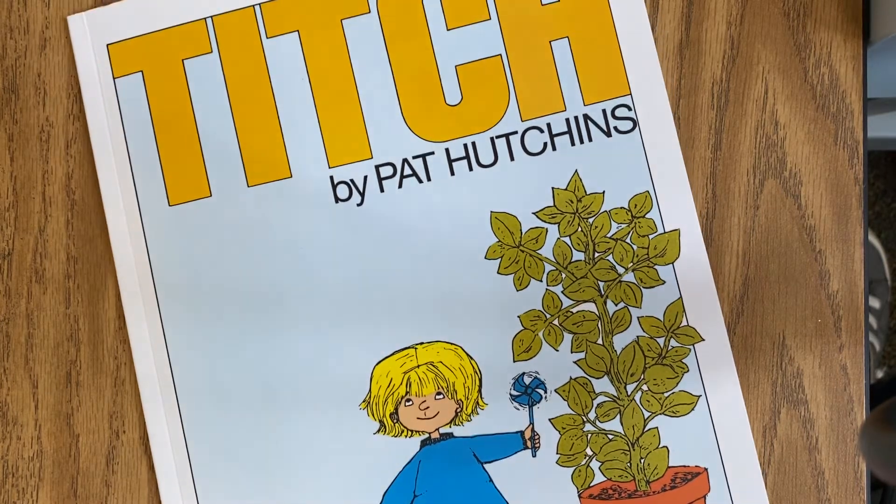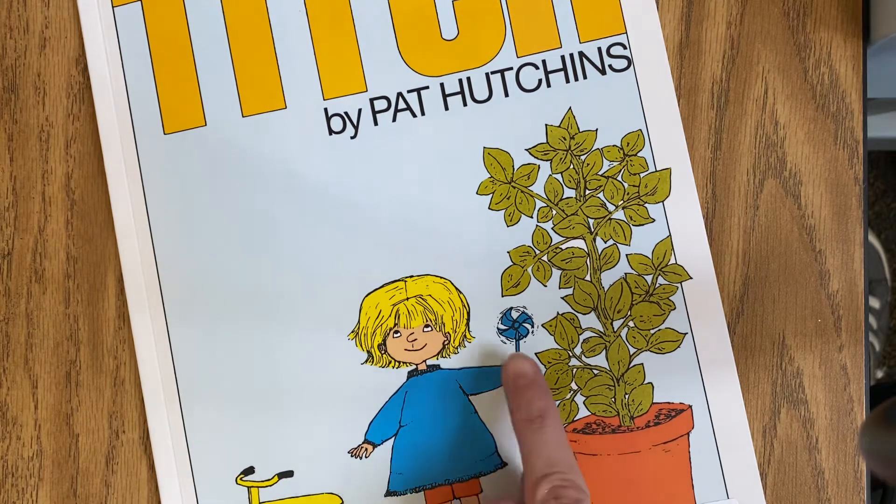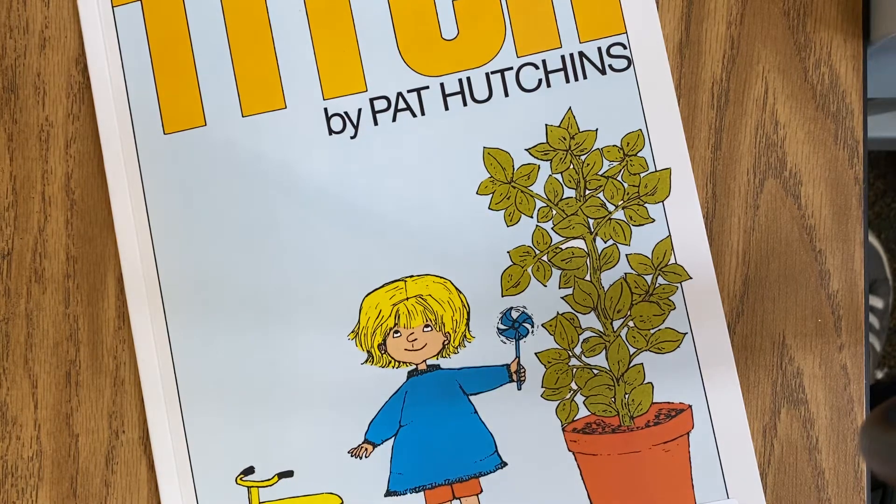Yesterday we read the story Titch by Pat Hutchins. What do you remember about this story? Titch was a lot smaller than his brother and sister, but he still had a lot of fun doing different things. Do you remember what this was called? That's right — it's a pinwheel.